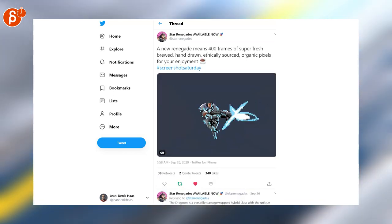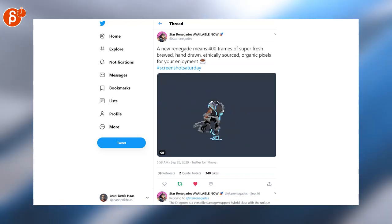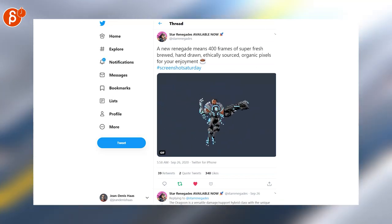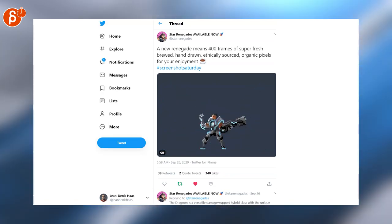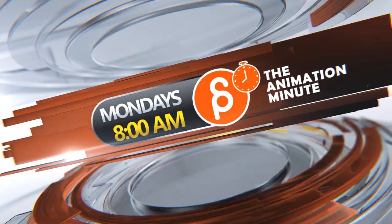Let's end this with 400 frames of awesomeness. Love pixel art, love all of this. Go check out Star Renegades — available now. And that concludes this week. As always, you can find the Animation Minute every Monday at 8am on my channel. Thank you for watching.